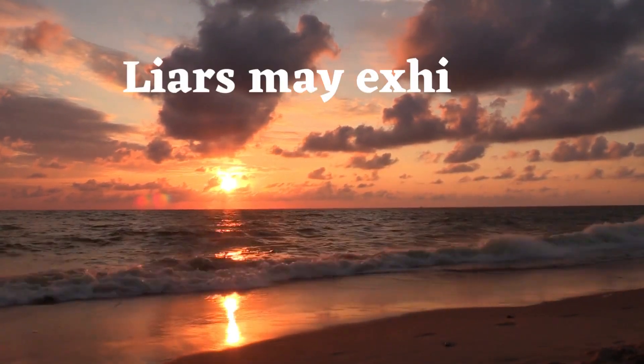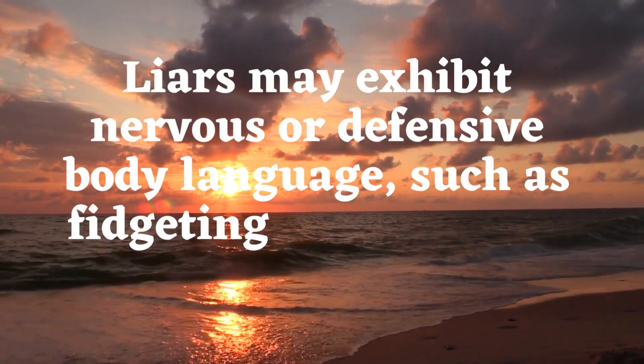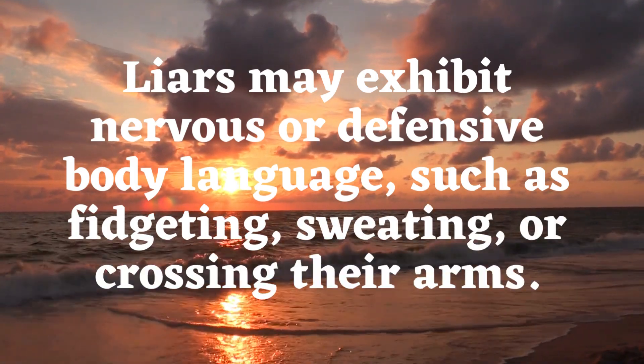Body language. Liars may exhibit nervous or defensive body language, such as fidgeting, sweating, or crossing their arms.